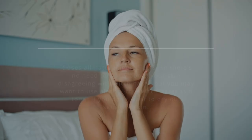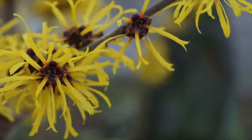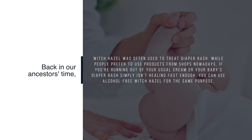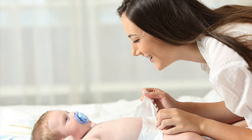16. Soothe Diaper Rash. Back in our ancestors' time, witch hazel was often used to treat diaper rash. While people prefer to use products from shops nowadays, if you're running out of your usual cream or your baby's diaper rash simply isn't healing fast enough, you can use alcohol-free witch hazel for the same purpose. Dilute with water to make it safe for using on your baby's sensitive skin. It should soothe the inflammation in no time.